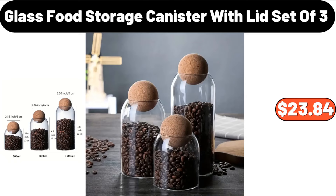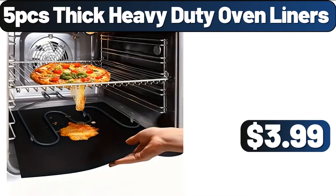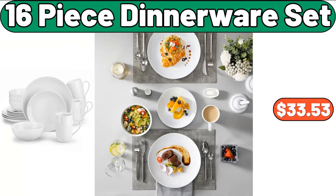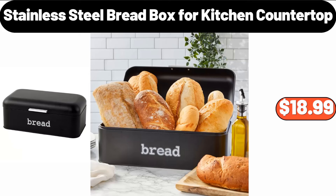Glass Food Storage Canister with Lid, Set of 3, $23.84. Five-PCS Thick Heavy Duty Oven Liners, $3.99. Two-PCS Fruit Basket Onion Storage, $12.99. 16-Piece Dinnerware Set, $33.53. Stainless Steel Bread Box for Kitchen Countertop, $18.99.